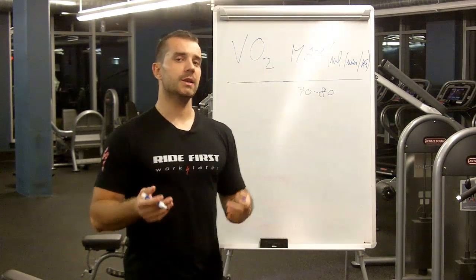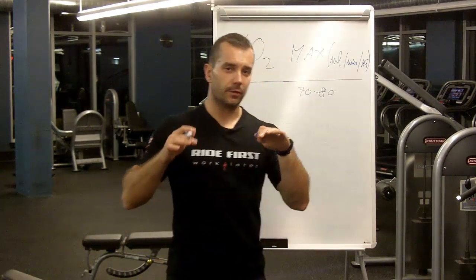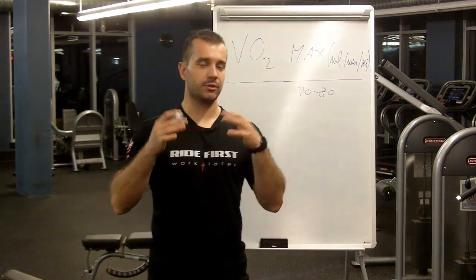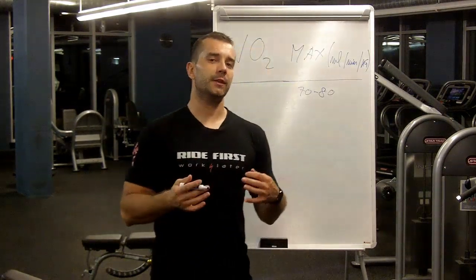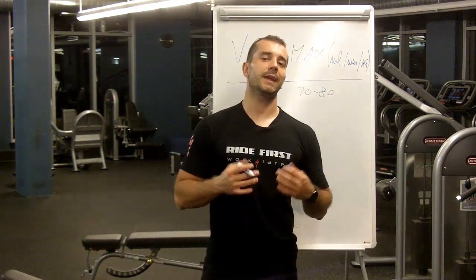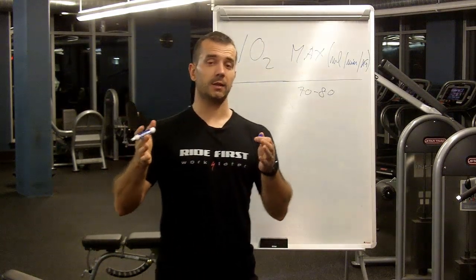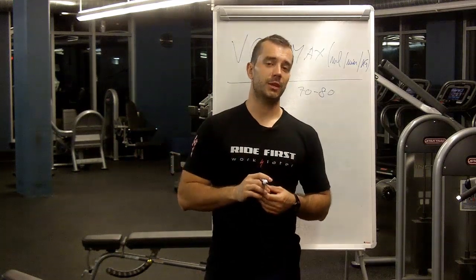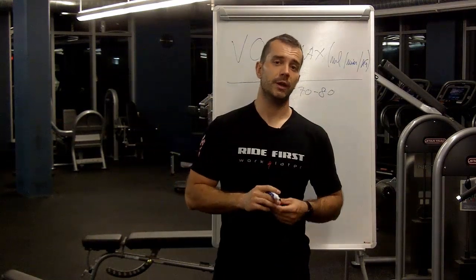When it comes to how trainable VO2max is, I have good and bad news based on what level of performance you're at right now. For unfit, amateur, or non-elite cyclists, VO2max is basically 80% genetically determined, and that leaves a huge 20% — which is a huge potential area of improvement for you. I'm also going to give you two awesome workouts that you can implement in your training to improve your VO2max.